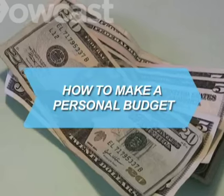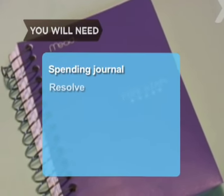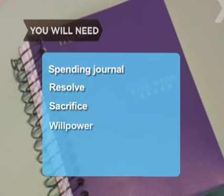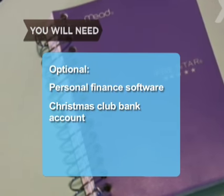How to Make a Personal Budget. Anybody can create a budget — making one you can live with is the challenge. You will need: a spending journal, resolve, sacrifice, willpower, personal finance software, and a Christmas Club bank account.